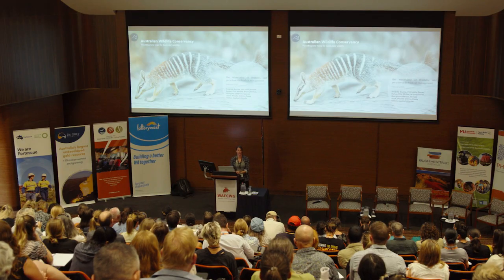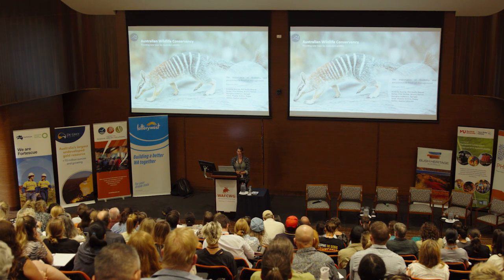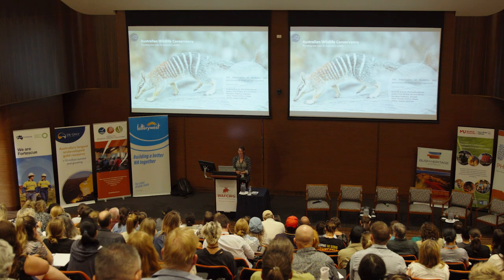I'd like to acknowledge the traditional owners of the land that we gathered on today, the Noongar people, and I'd also like to acknowledge my co-authors on this presentation who did most — all — of what I'm about to talk about today.